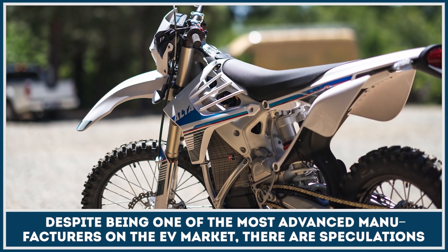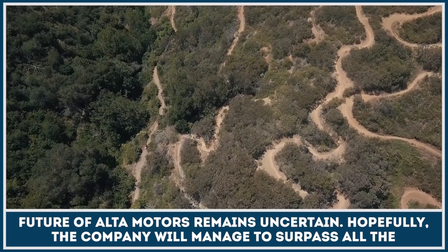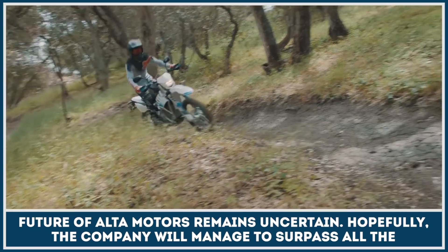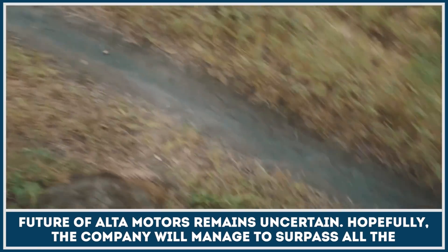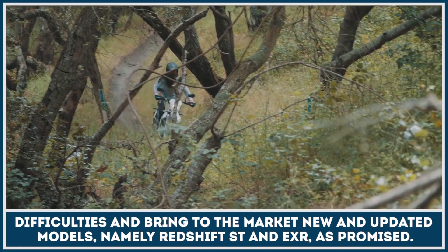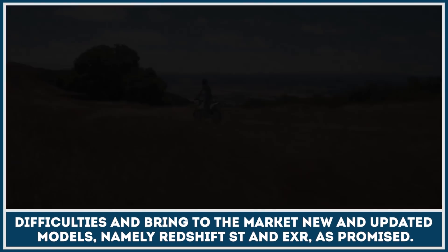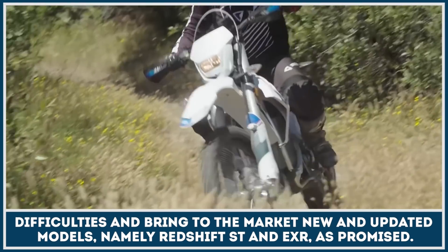Despite being one of the most advanced manufacturers on the EV market, there are speculations that the future of Alta Motors remains uncertain. Hopefully, the new company will manage to surpass all the difficulties and bring to the market new and updated models, namely Redshift ST and EXR as promised.